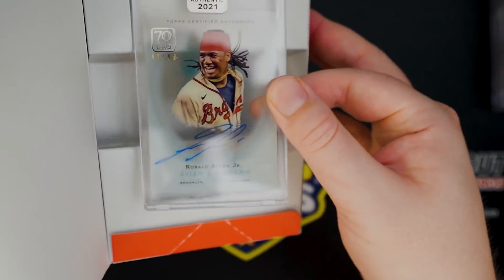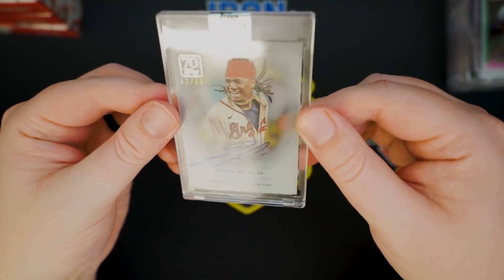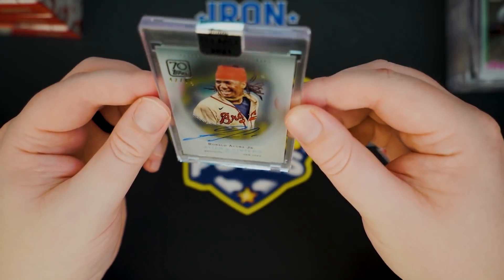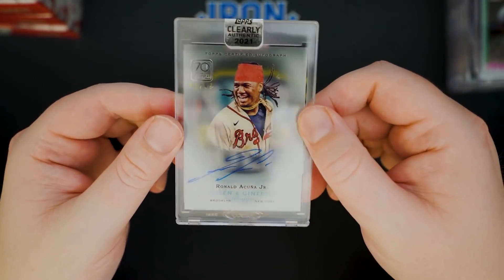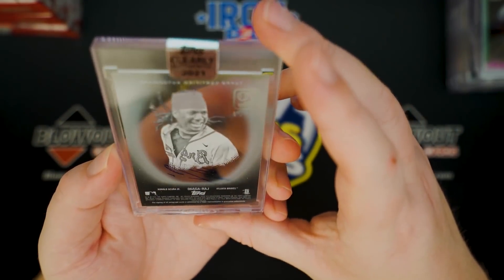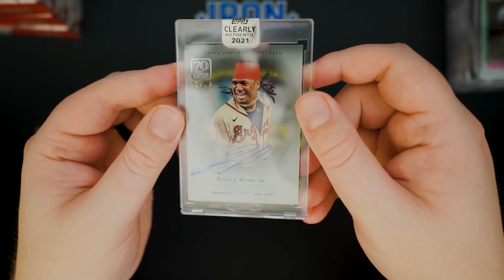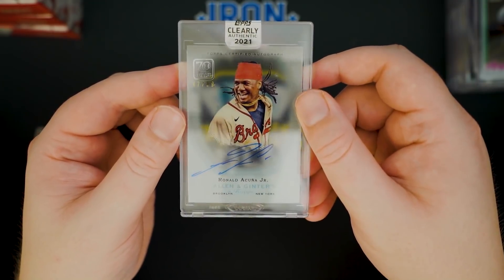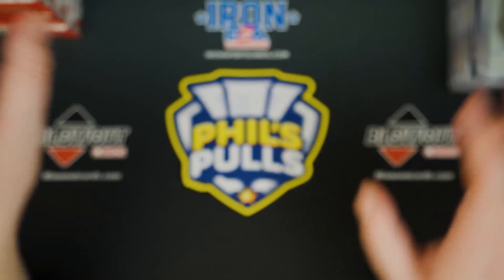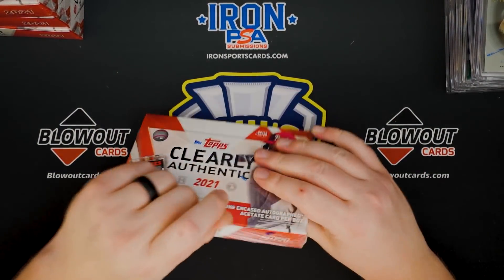That's actually super sick. They did an acetate based off Allen and Ginter, and that's an Acuna, 42 of 99. Obviously a devastating knee injury — he was having such a good year, but he'll be back. That is a cool hit. That's our best hit so far, easily. I love that they did the Allen and Ginter set in Clearly Authentic. I actually did not even know that.